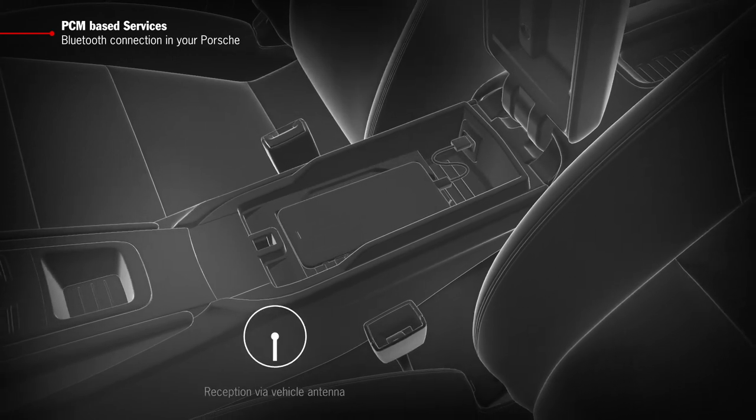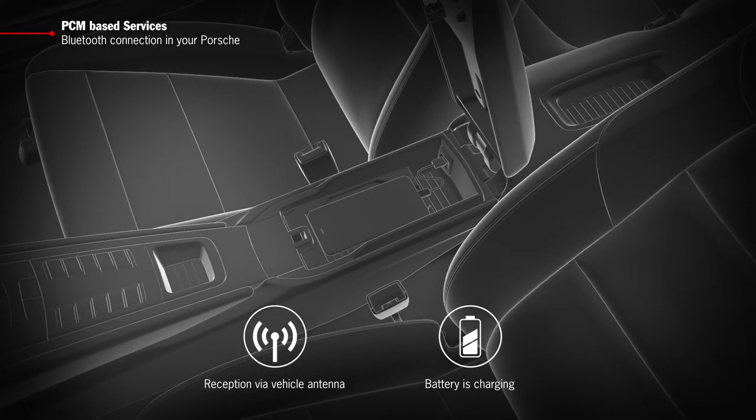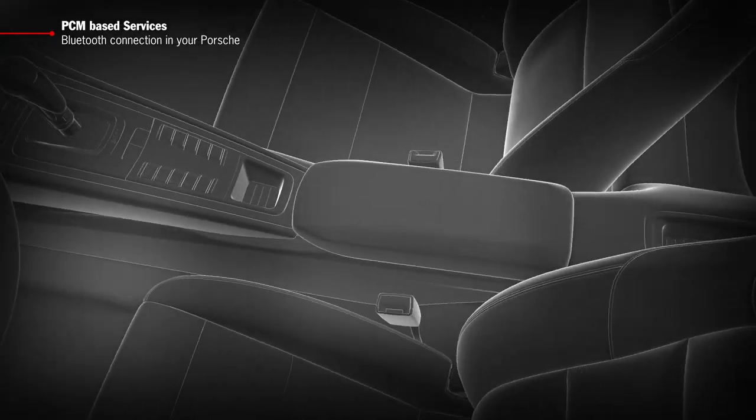Your phone is now receiving its signal from the car aerial and, by using a USB cable, you can charge the battery in your smartphone at the same time.